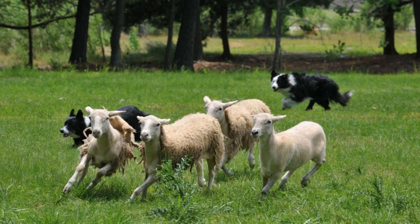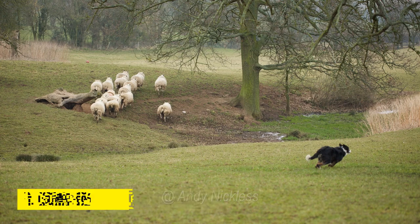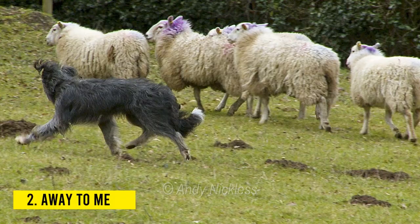Some of the most popular shepherding commands are as follows — 10 basic sheepdog commands. 1. Come by: this instruction tells the dog to circle the stock clockwise. This is a typical sheepdog order used to bring stock closer; similarly, it can be used to direct in a certain direction. 2. Away to me: this is another common command used to direct your dog to circle the stock counter-clockwise. Both of these commands are used to move the stock in a given direction.